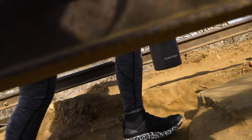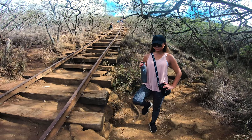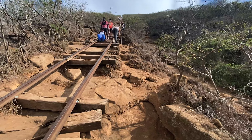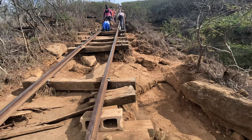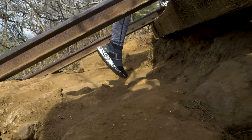Though we call these stairs, know that they're actually old wooden railway ties. And though they have been touched up and repaired in spots, overall they look and feel quite treacherous. In some sections, shorter people may actually have to climb up them.